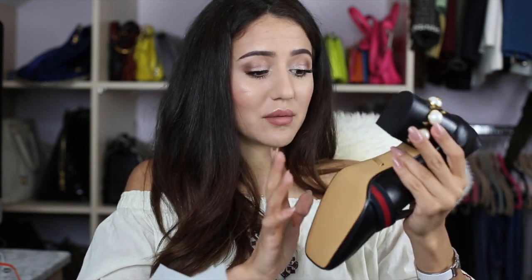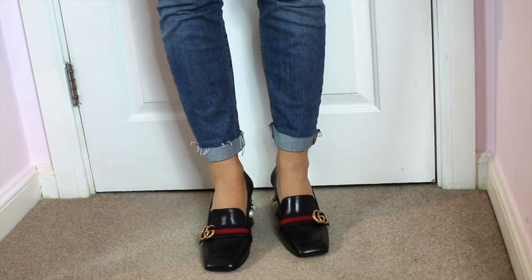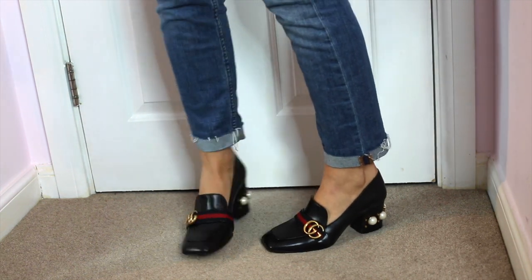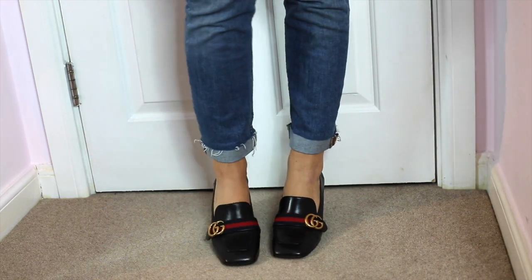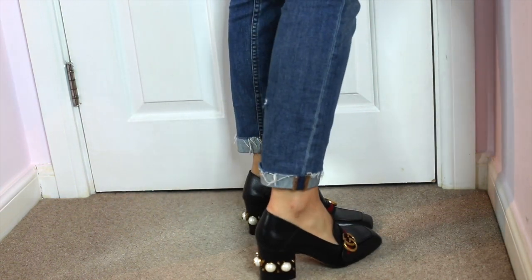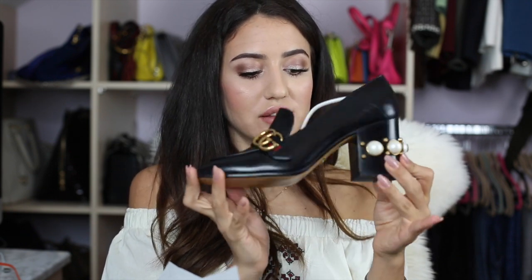I get really distracted during unboxing videos because I start staring at everything. These are in size 39 — we'll see how they fit since I haven't tried them on, but all my other Gucci pieces are 39 so it should be fine. Beautiful small soft leather in almost like a navy. I love the pearl detail on the back of the heel — comfortable but still not too low. Another grandma shoe!